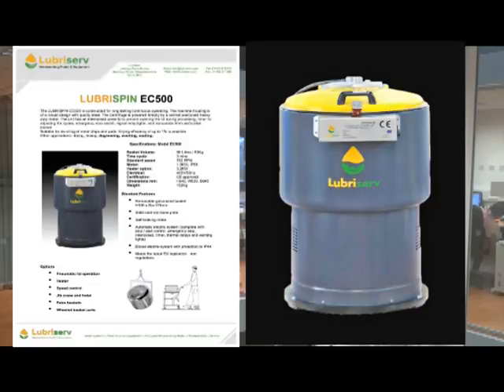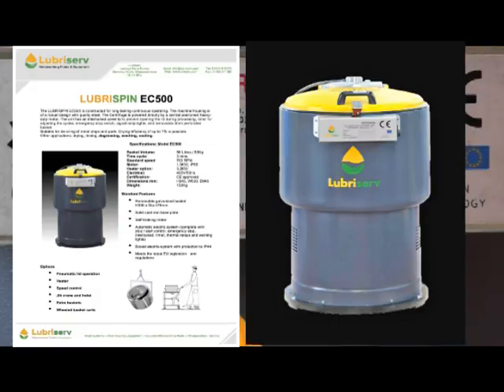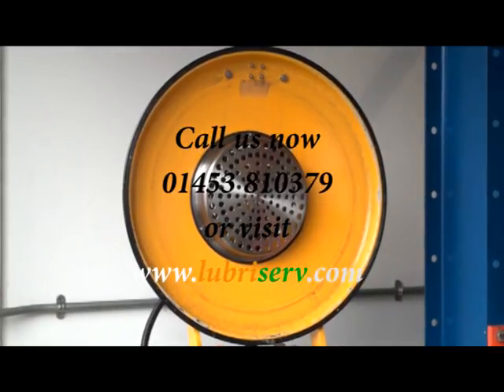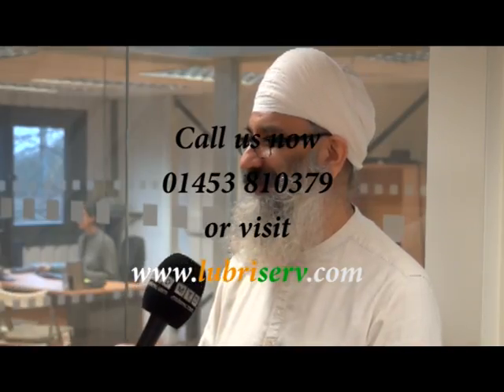So if you're a larger company with maybe a dozen of these machines, the payback's going to be even quicker, isn't it? Oh definitely, without a shadow of a doubt. We were typically using a 200 litre drum maybe every two months. Since we bought the spinner, it's been about six months now and we're only halfway down the drum. So it's good for the pocket, good for the environment? Yes, absolutely.